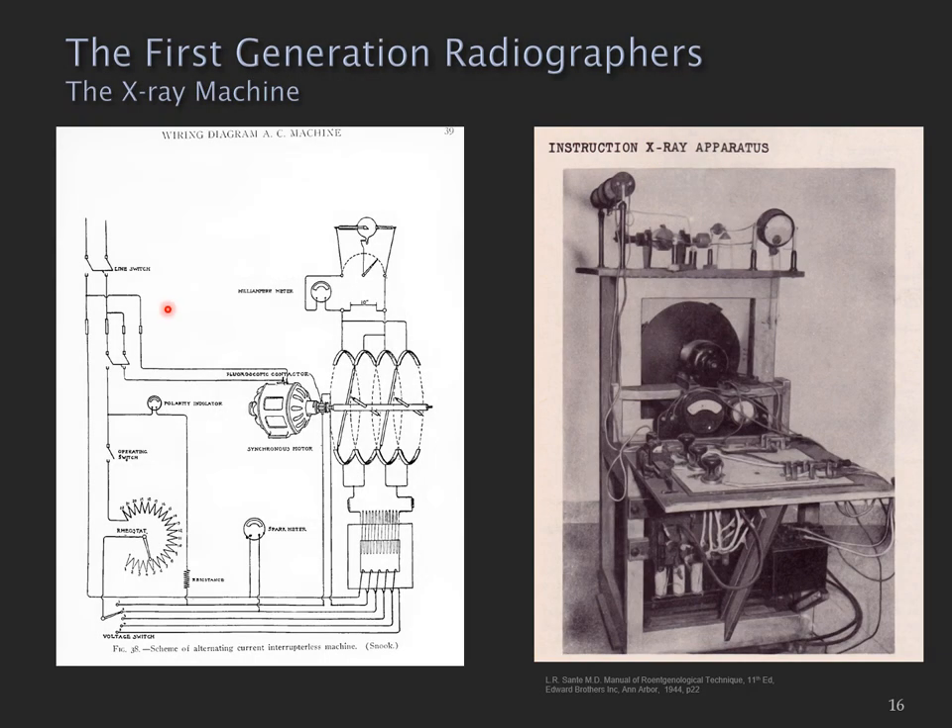The first generation of x-ray machines were a remarkably simple device. There was a line switch which powered up your device, a rheostat — basically a variable resistor — which would allow changes in current, and an old-fashioned iron core transformer with coil tapping on the primary side to give different voltages. A synchronous motor would convert AC current to DC current, and this current would then go off to the x-ray tube. That was how you produced x-rays.